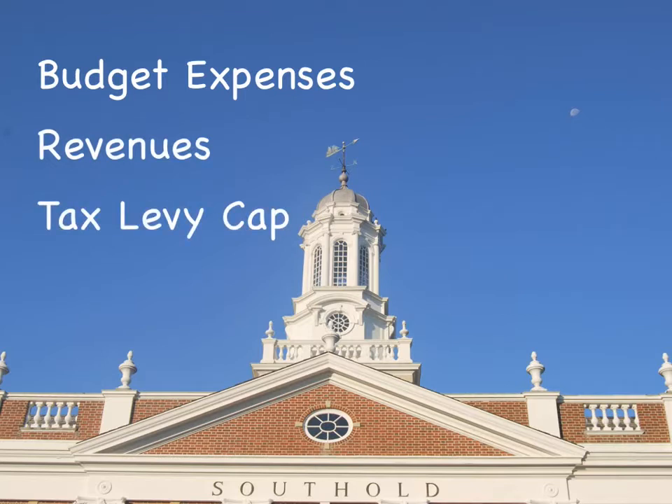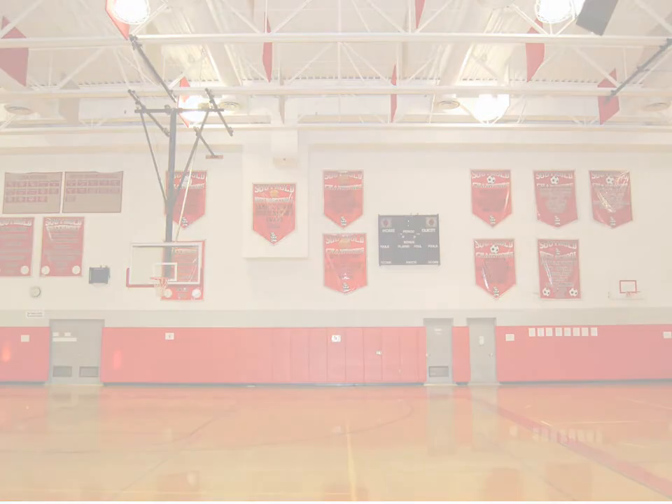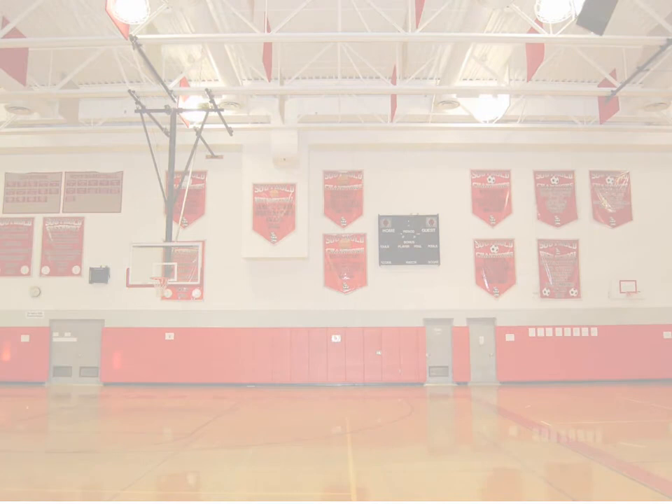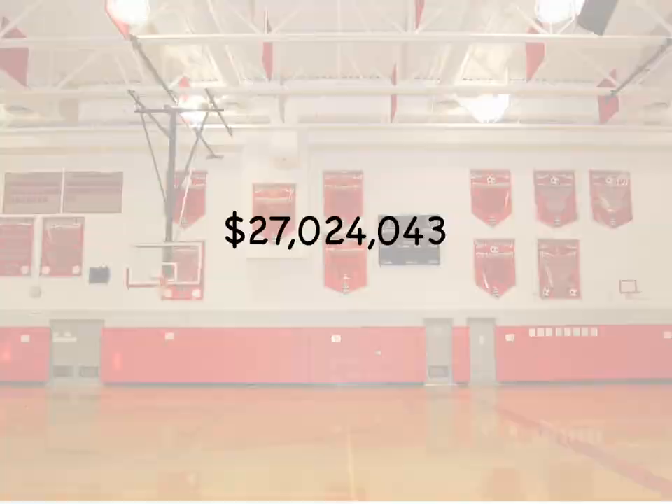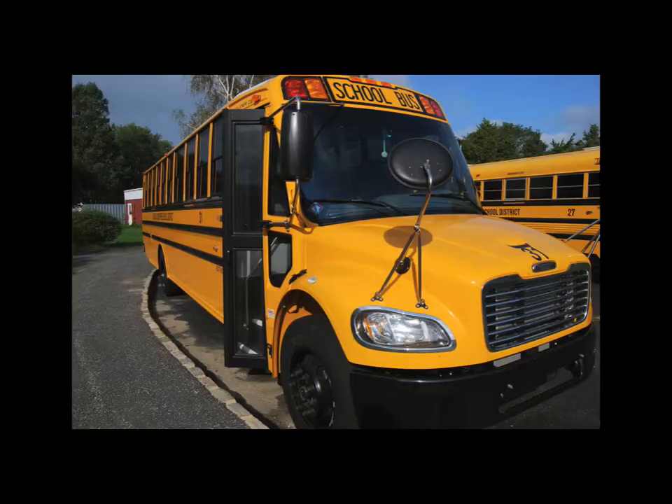Let's take a look at what expenditures are for Southhold. We will get to the revenue side of the budget in a little bit. We begin with a budgeted number for expenditures of the current school year: $27,024,043. This number reflects all of our obligations to fund programs, services, and operations for the school district.